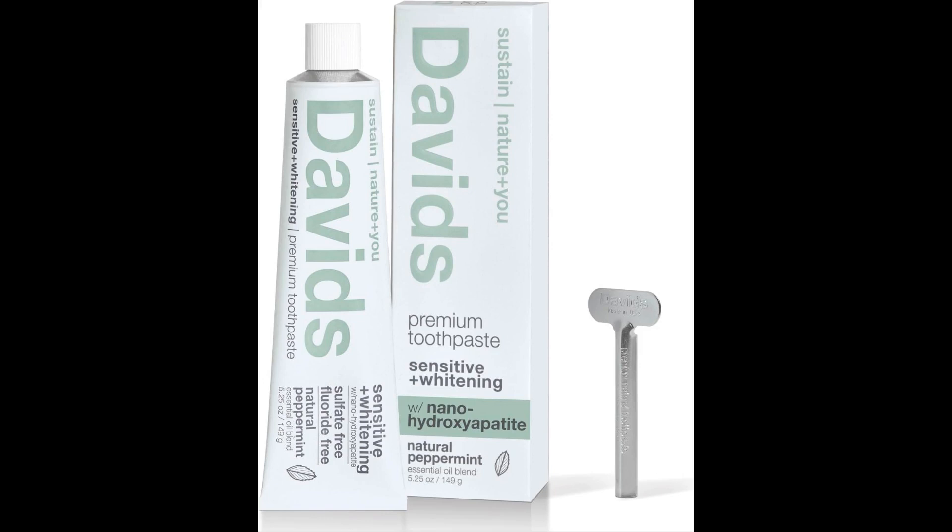While hydroxyapatite, HA, has numerous benefits, especially in the field of dentistry and orthopedics, it is not without its drawbacks. Some of the cons or limitations include: mechanical strength — pure hydroxyapatite is brittle and lacks the mechanical strength needed for weight-bearing orthopedic applications. To overcome this, HA is often combined with other materials to improve its mechanical properties.